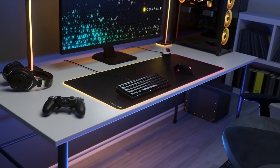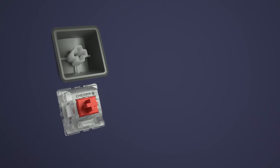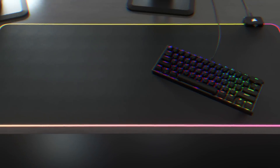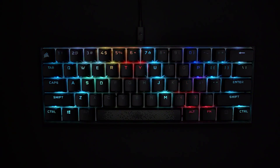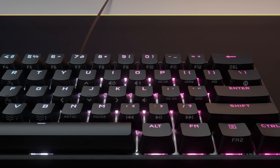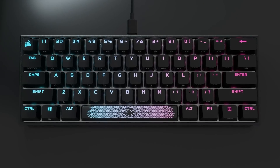Don't judge the new Corsair K65 RGB Mini keyboard by its size. It's packed with features like genuine Cherry MX mechanical key switches in red or speed silver and 1.5 millimeter PBT double shot keycaps. The 60% layout and detachable braided USB type-C cable make it easy to take on the go. Function keys allow easy access to lighting modes, profiles, macros, media, and more, and the Axon processor provides 8,000 Hz hyper-polling while simultaneously driving up to 20-layer RGB backlighting effects. Click the sponsor link in the description for more on the Corsair K65 RGB Mini.